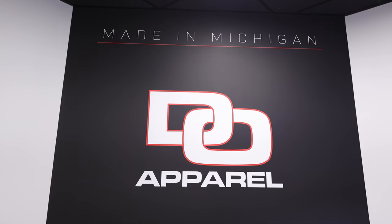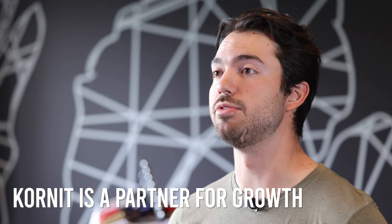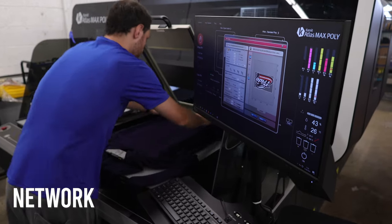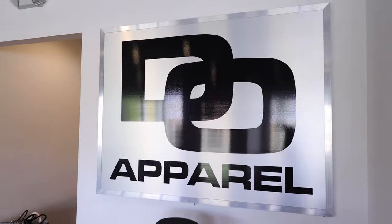Everyone we've talked to has seemed to really care about our business — how we can grow our business using Coronate, as well as the resources that they've provided, connecting us with other Coronate users, seeing how they operate their businesses, where we can learn from them and where they can learn from us. It's been a good partnership so far.